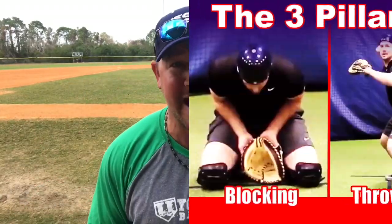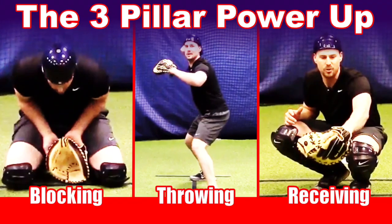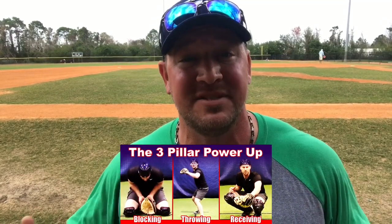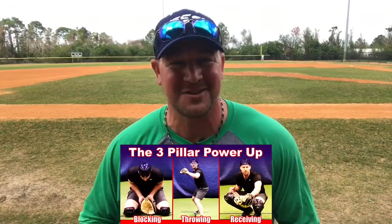Thank you so much, Doug and Ryan — that's a great video. If you like this video and you want to see more from Doug and Ryan, give them a thumbs up. They've got a great video called the Three Pillar Power-Up. The three pillars of catching are receiving, blocking, and throwing, and Ryan is going to go in depth with tips on how to improve all three so you can start to dominate behind the plate. Just click the first link in the description below.